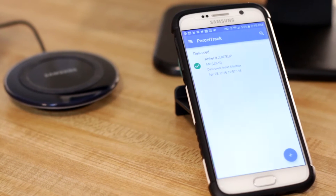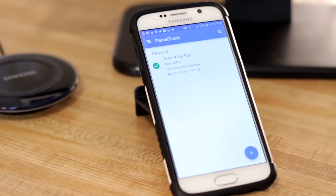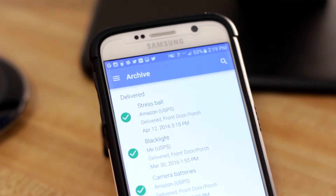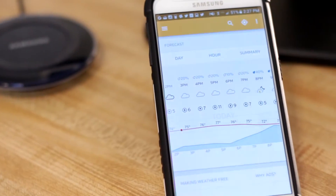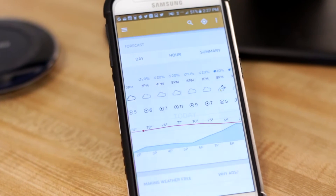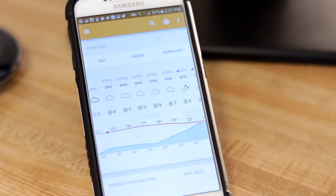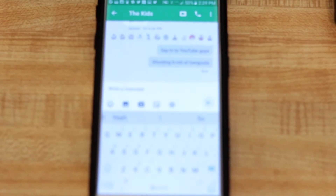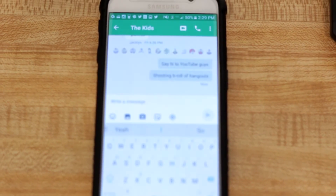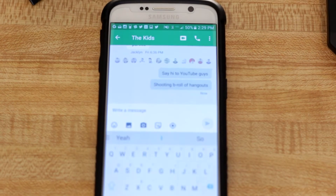Next, ParcelTrack — a hub where I can keep track of all of my incoming shipments. After that, we have Wonderground, my weather app of choice. I absolutely love the UI, and the information is solid and accurate. Also on this page is Hangouts, which I use to talk to all of my friends in the tech community.